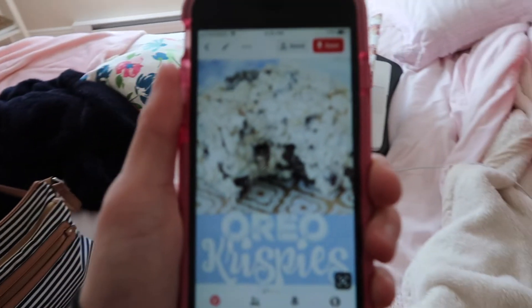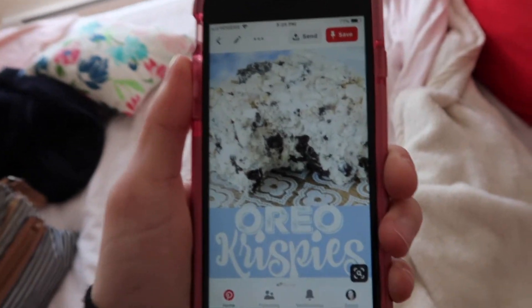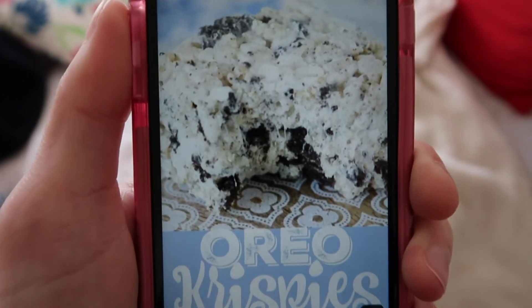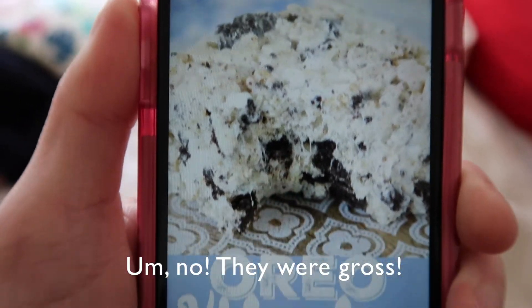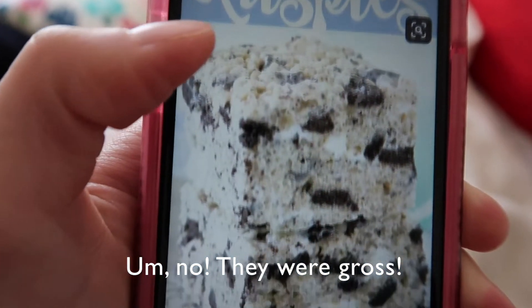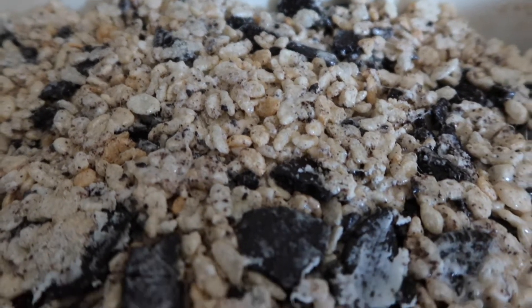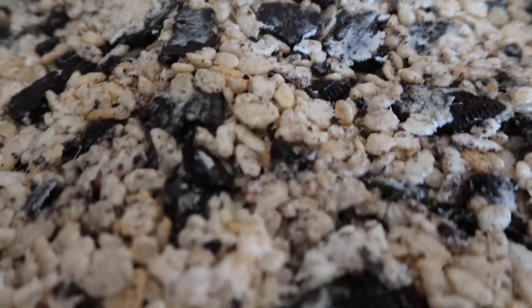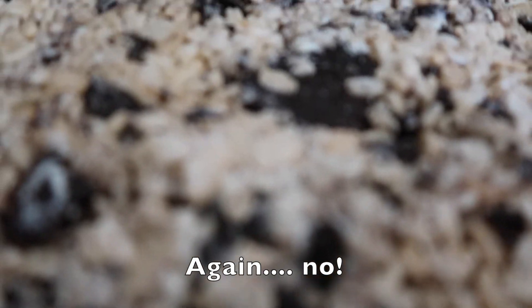As you guys know, I have not yet started my Tone It Up series thing, so I still have time to make this. How yummy does that look? Rice Krispies with Oreos. I'm gonna try it. Here is the final product. We're working on our house right now, so if you can't hear me, that's why. But look at this — amazingness. Yum.